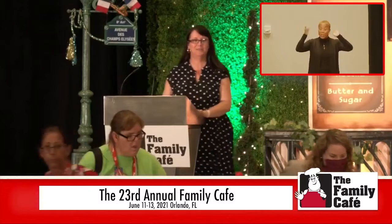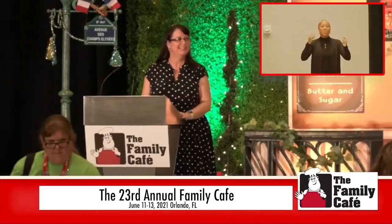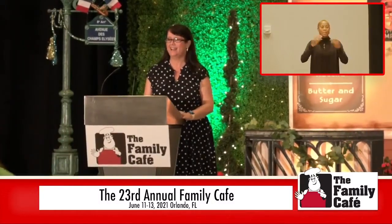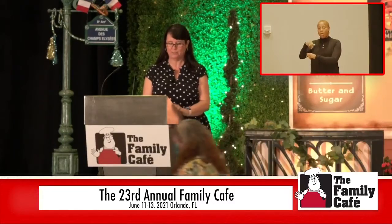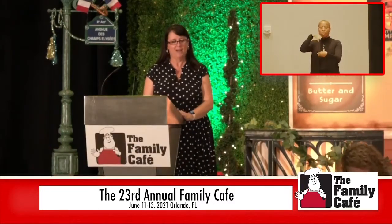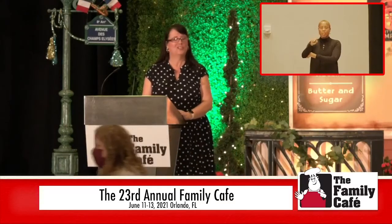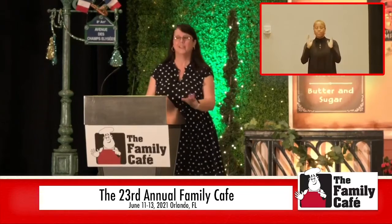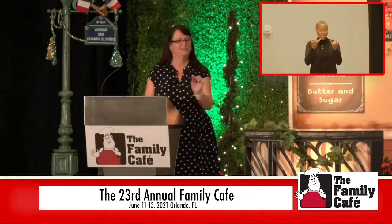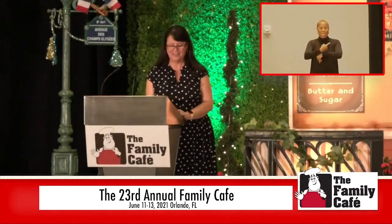Hello, hello. Welcome, everybody. Good to see you. Happy to be here. As Sarah mentioned, my name is Paula Burns, and I work in the Early Steps program. So even though we are a birth-to-three program, I assure you each of you will learn something today. So let's begin.